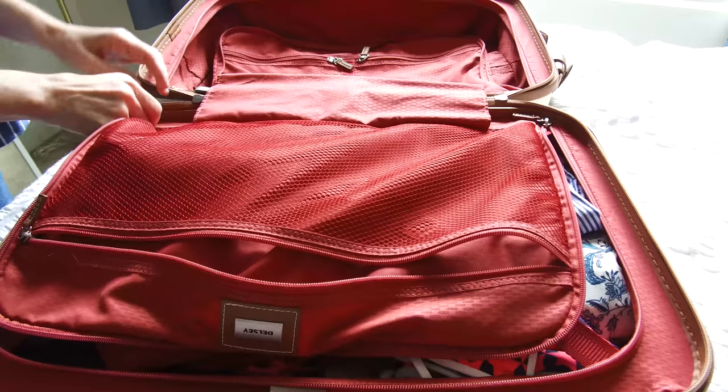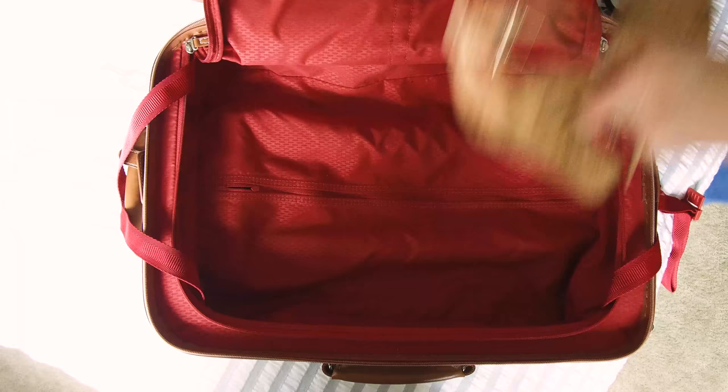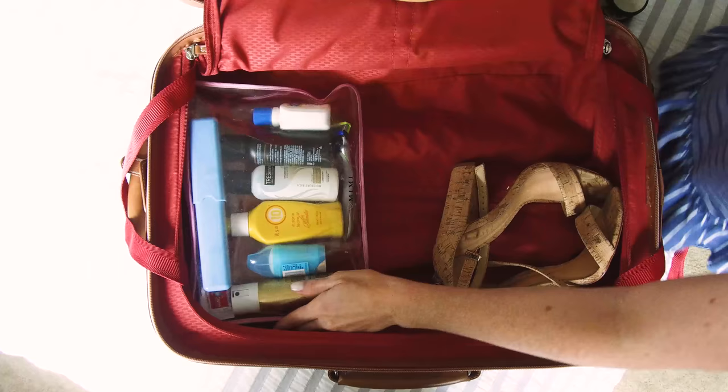Lock it in, zip it up — ready for the next step. The way I like to organize things is I make one side of my suitcase clothes, and then the other side shoes, toiletries, and any other essentials I may need.